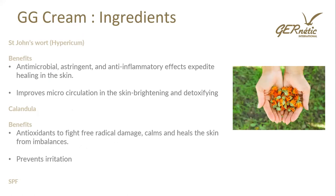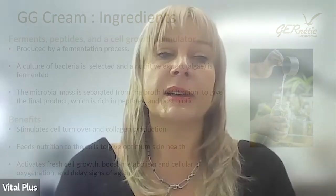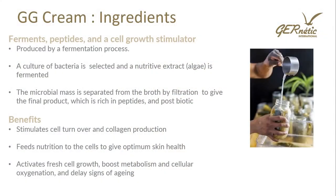GG cream ingredients include St. John's Wort (Hypericum), also used in Synchro — antimicrobial, astringent, anti-inflammatory — it helps heal the skin and improves microcirculation. Calendula extract is antioxidant, calms and heals, and prevents irritation. There is a light SPF in here. Ferments peptides act as a self-growth stimulator — produced by fermentation where a culture is selected, a nutritive extract in algae is fermented, and the microbial mass separated from the broth by filtration gives the final product, rich in peptides and postbiotics. The benefits: stimulates cell turnover and collagen production, gives nutrition to cells for optimum skin health, activates fresh cell growth, boosts metabolism and cellular oxygenation, and delays the signs of aging.